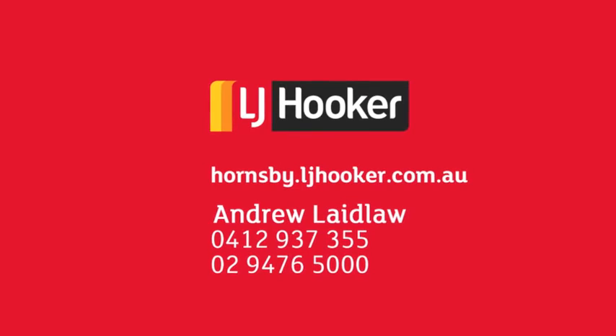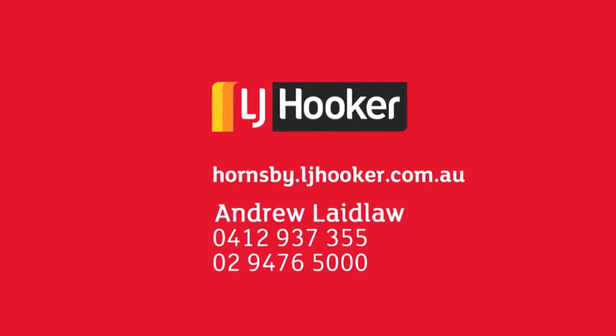If you're serious about upgrading your lifestyle, call Andrew and find out how you can live your dream. Visit checkpointrealestate.com.au.